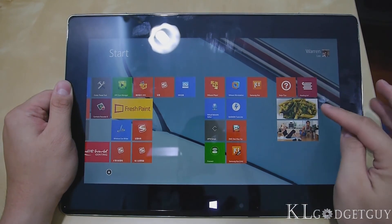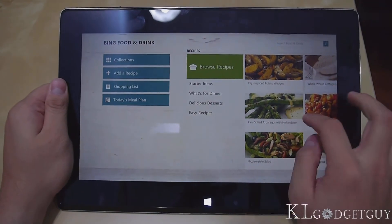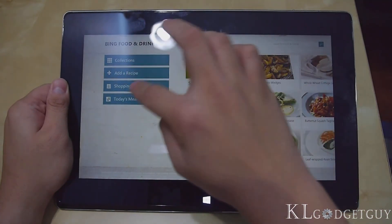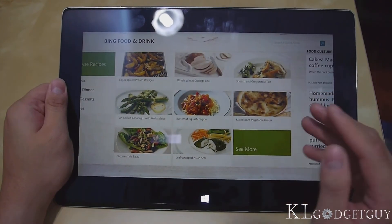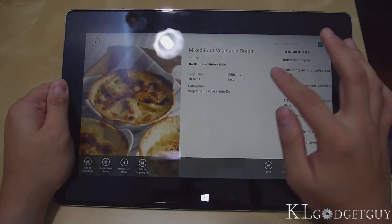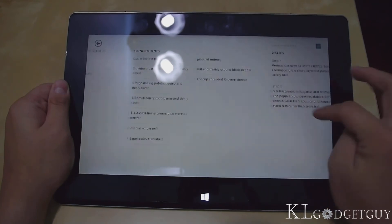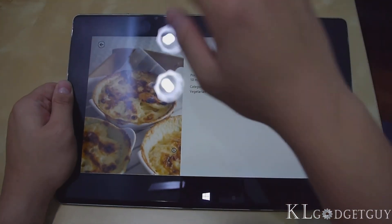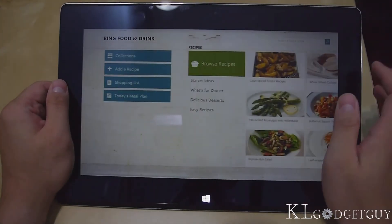Microsoft also included two new Bing apps — Bing Food and Bing Health. Bing Food is pretty interesting as you get to search recipes. These are all the featured foods from Bing. You're able to browse recipes, add a recipe, manage a shopping list, and create a meal plan — it really takes care of your daily meals. Let's try Mixed Root Vegetable Gratin — I get to see the recipe, the ingredients, and the steps. It's from a third-party source — copyright UK Publishing. Bing Food is quite fun if you really like cooking and want to make sure you're on a good diet.